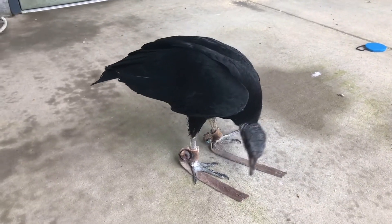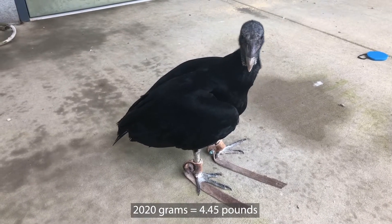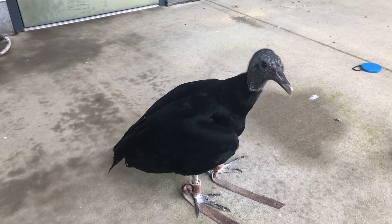So that's our black vulture. His name again is Melvin, and he weighs in at about 2020 grams, so he's a good bit larger and heavier than a lot of the other birds we've talked about.